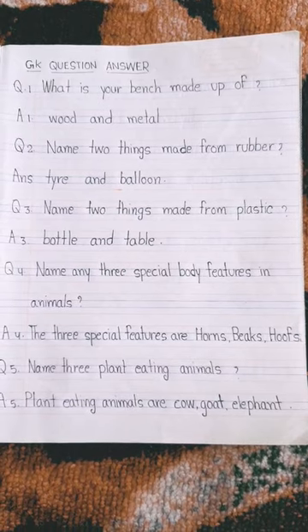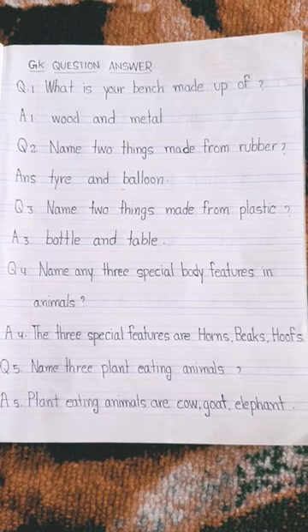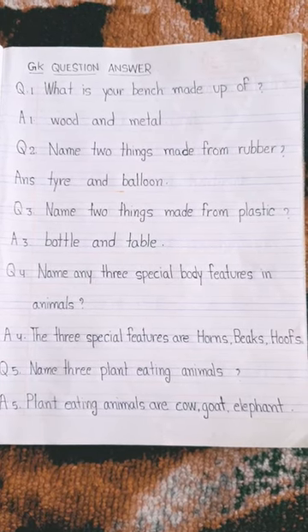Name three plant eating animals. Plant eating animals are cow, goat, elephant.